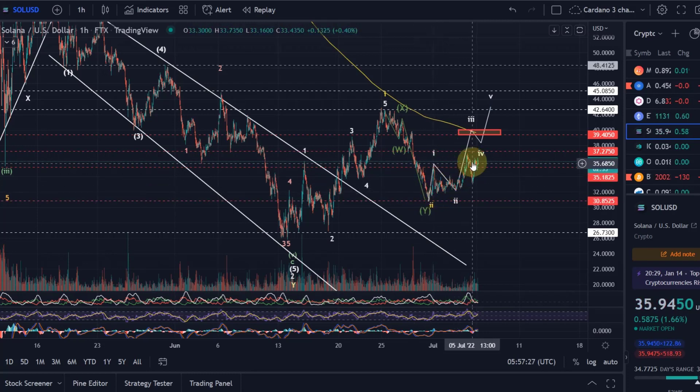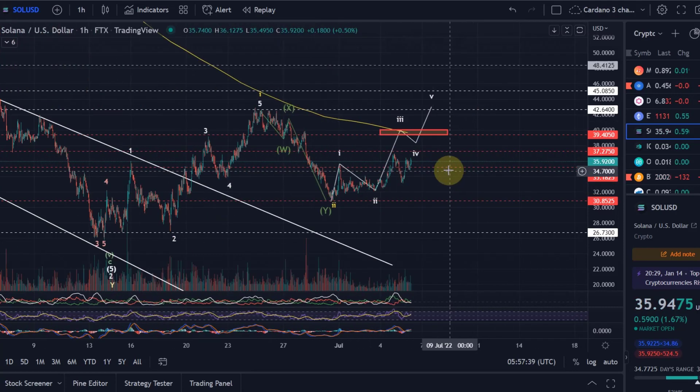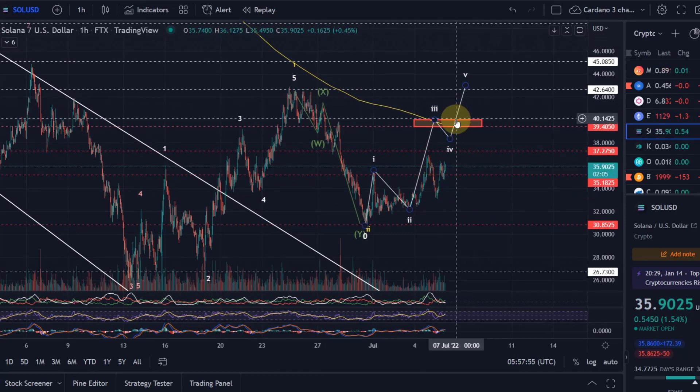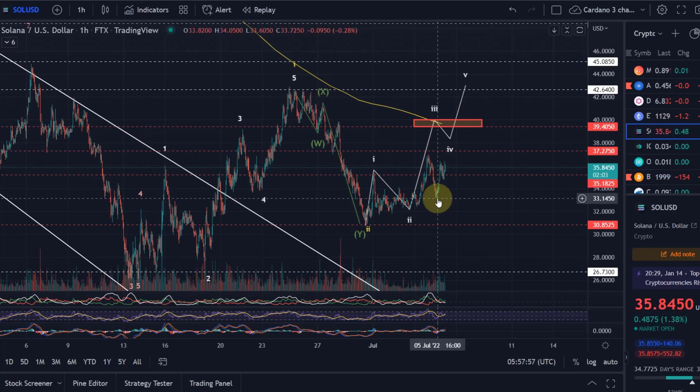We can construct it as an impulse but it would contain a lot of overlaps. We have a 1-2 here, and that would need to be another 1-2 setup. After that wave 2 low in white a few days ago, you would have expected a wave 3 to the upside. That may have started — wave 1, then wave 2 down — and now we should finally be in wave 3, targeting the $40 level. This is still possible, but the more overlaps we get, the less likely it becomes.